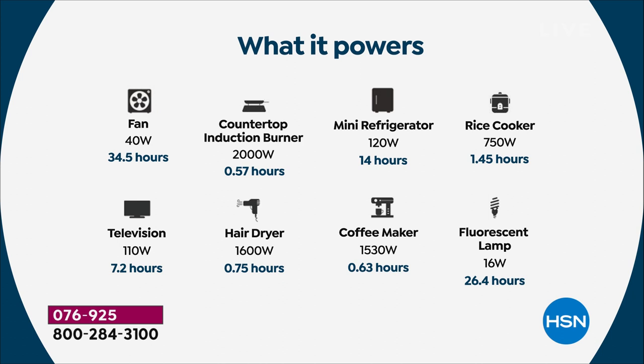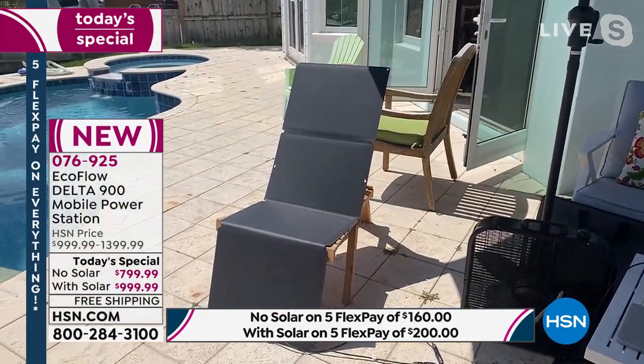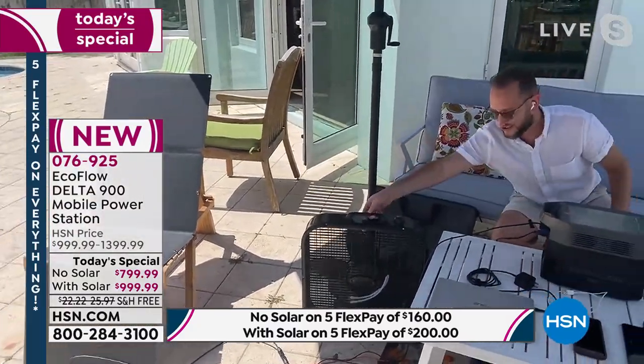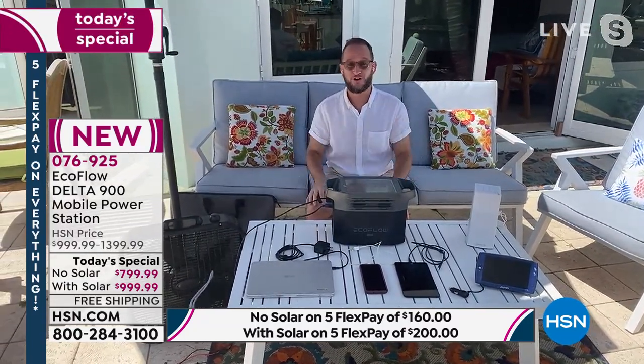Think about a mini fridge or rice cooker for camping — even a hair dryer for glamping. At 10 PM on all campgrounds there's a noise ordinance where you can no longer run gas generators because they're too loud. The EcoFlow Delta 900 is the 21st-century version — it's completely silent. It's running right now and simultaneously getting charged by the solar panel we have set out in the sun.